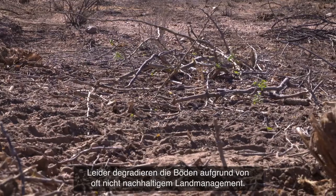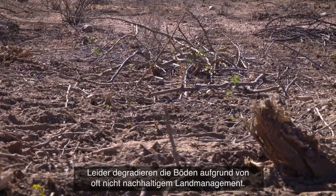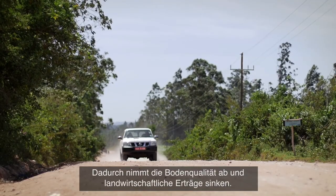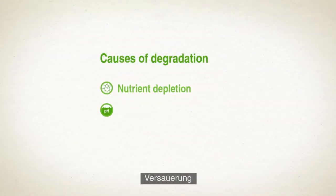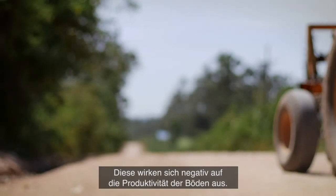Unfortunately, Kenya's soils are being degraded through often unsustainable land management practices. This causes declining agricultural yields and deterioration of land quality. The degradation is mainly caused by nutrient depletion, acidification, and erosion — all of which affect the ability of the land to support agricultural production.